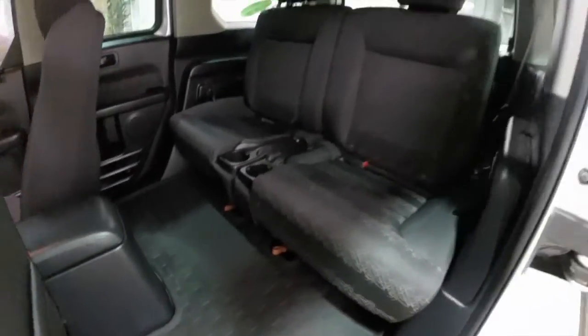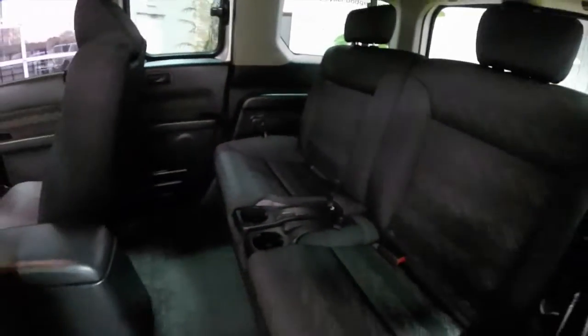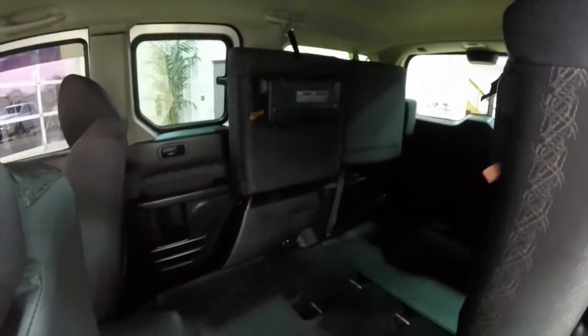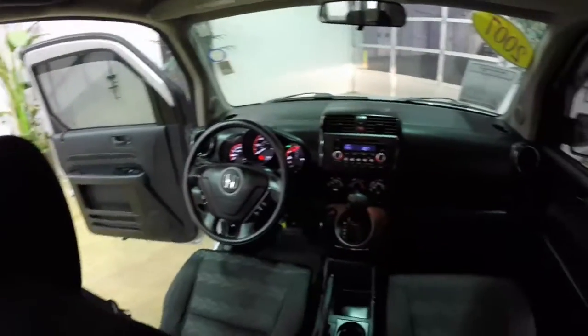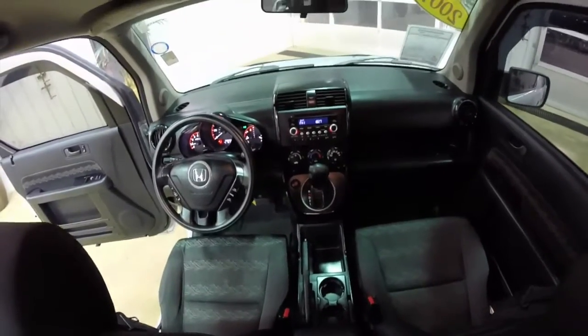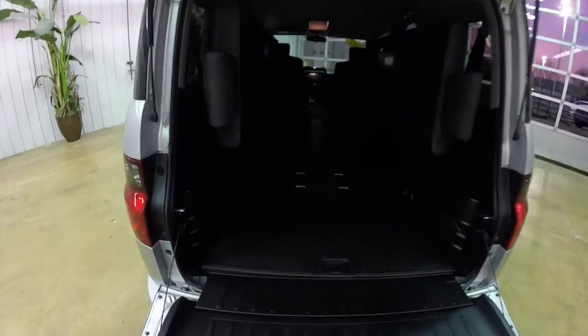Looking at the rear seat, with the flat floor and the high roof line, it is very comfortable in the rear seat. Each seat folds up 50-50 into the trim, and the rear seats have their own cup holders.